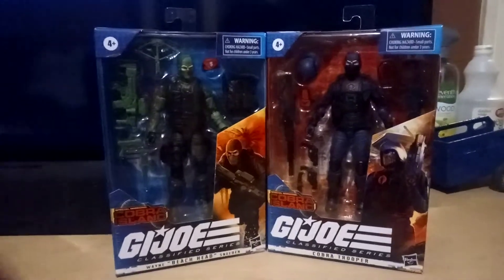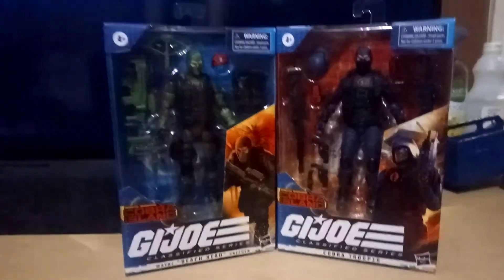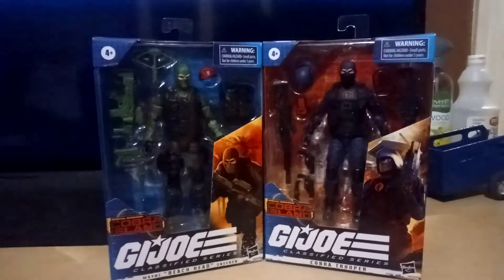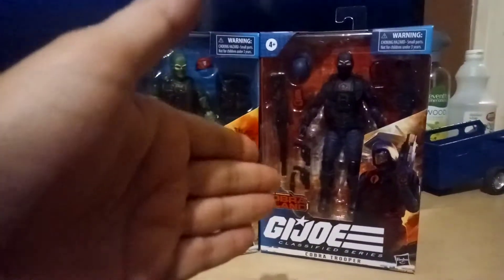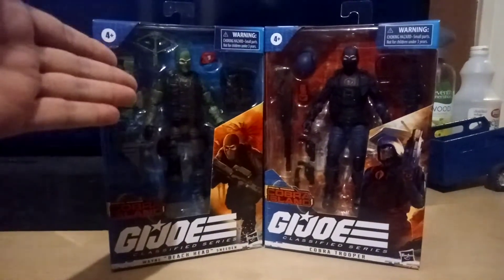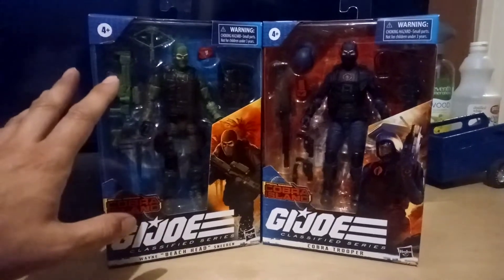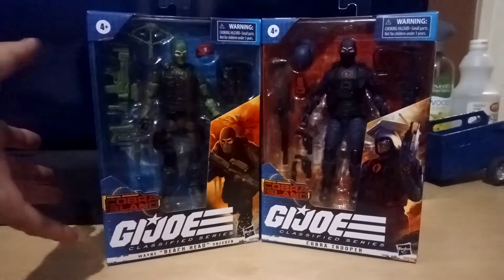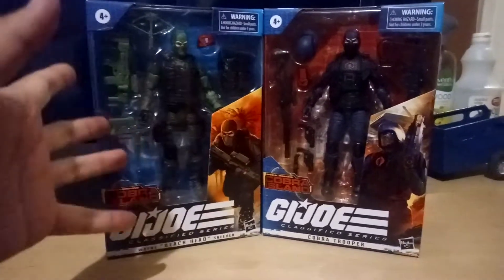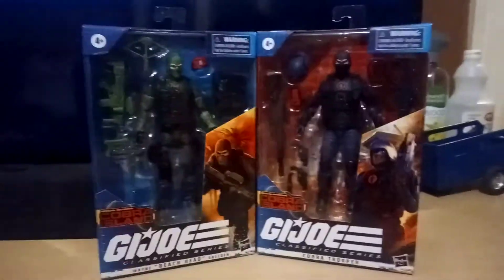Hasbro's official GI Joe related Twitter page said they're going to go ahead and release these. They were going to come out August 14th, but they moved it up to August 1st because people were finding these. Some people were bugging managers, some weren't. Some managers were cool about it, some weren't. Some stores they were system locked so you couldn't sell them until August 14th. Well, that's no longer the case.